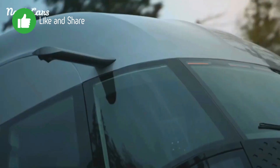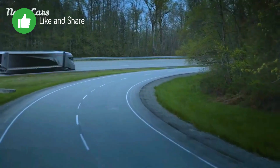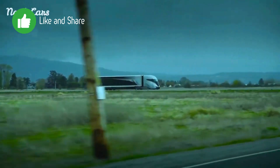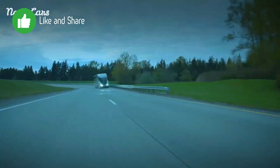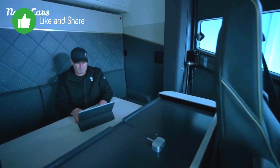The truck features a highly aerodynamic design with a streamlined shape to reduce drag, including a more rounded nose, flush-mounted lights, and aerodynamic mirrors. It utilizes advanced materials and design techniques to further reduce air resistance, including wheel covers and chassis skirts.